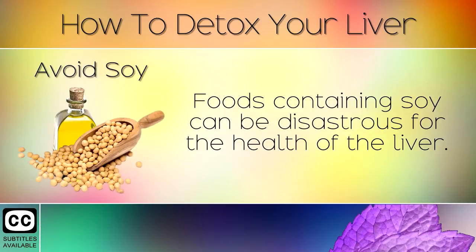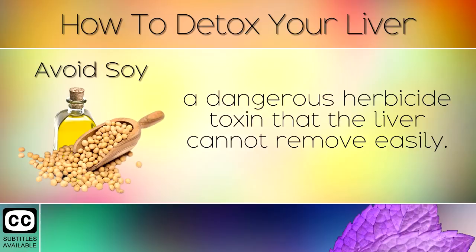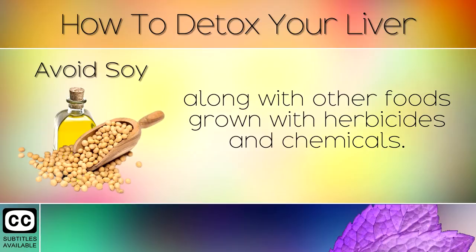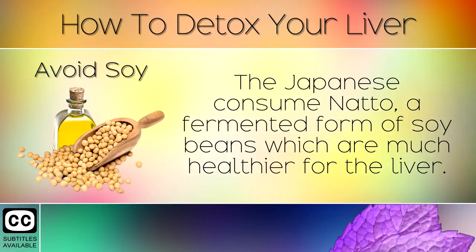5. Avoid Soy. Foods containing soy can be disastrous for the health of the liver. These are often grown genetically modified or GMO and are coated in glyphosate, a dangerous herbicide toxin that the liver cannot remove easily. Soy is also one of the leading causes of hormone imbalances in both women and men along with other foods grown with herbicides and chemicals. Look for organic foods and stay away from foods which contain soy protein isolates. The Japanese consume natto, a fermented form of soybeans which are much healthier for the liver.